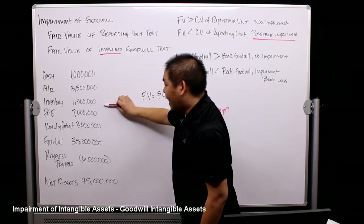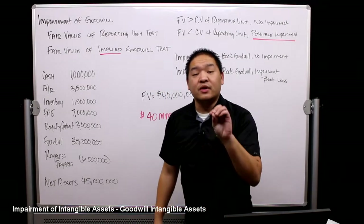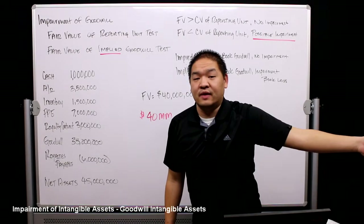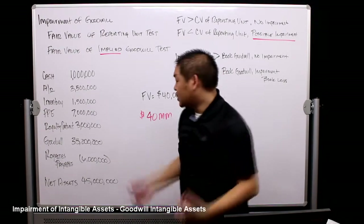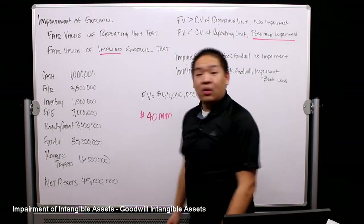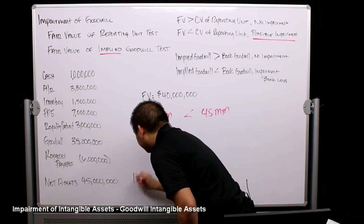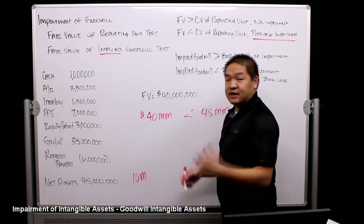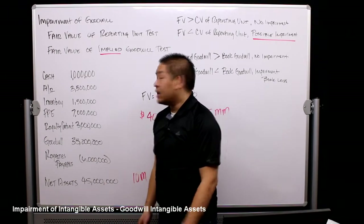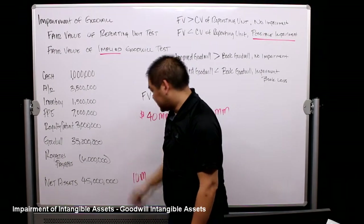We're going to buy their accounts receivable, their inventory, their PP&E, and their royalty contract. We're not going to buy goodwill, because goodwill is the old owner's goodwill — it doesn't mean it's worth our goodwill. So we leave that off the table. Their net assets, excluding goodwill, is $10 million. You can calculate it two ways: subtract $35 million from $45 million, or add up $16 million in assets minus $6 million in liabilities — either way, you get $10 million.